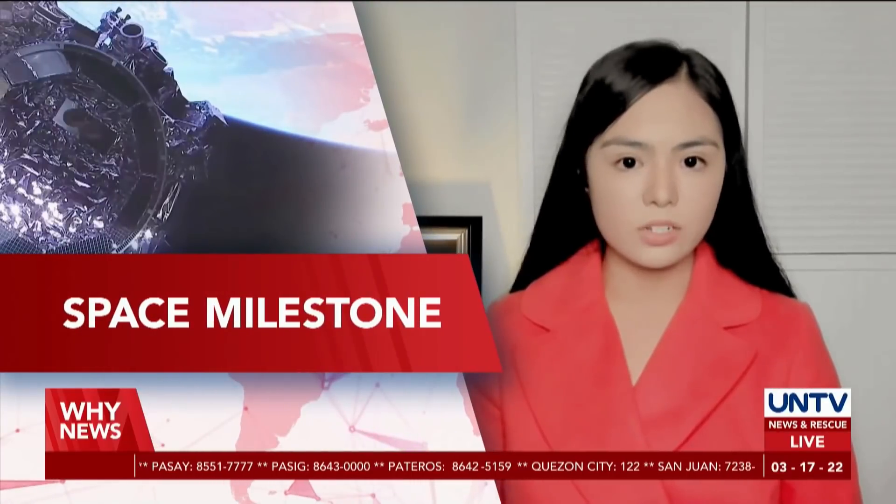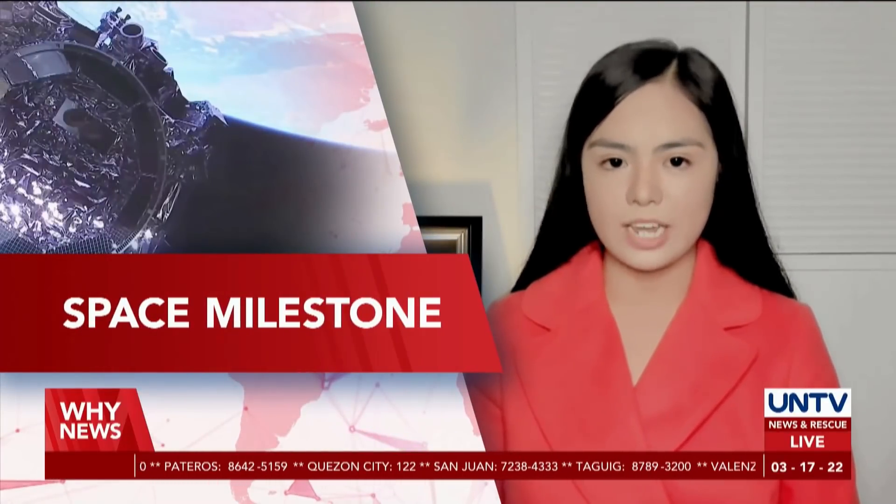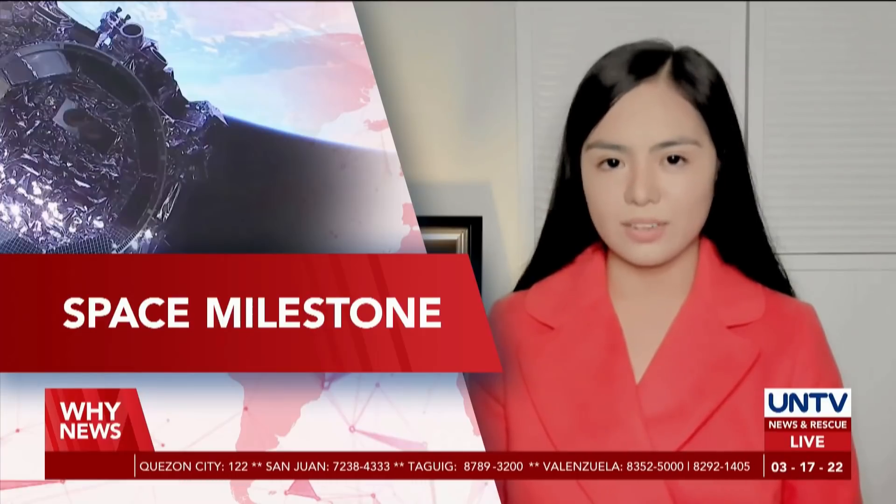Successor to the Hubble Space Telescope, the James Webb Space Telescope reaches a significant milestone as it meets expectations. Paul Gatallian will give us the details live.